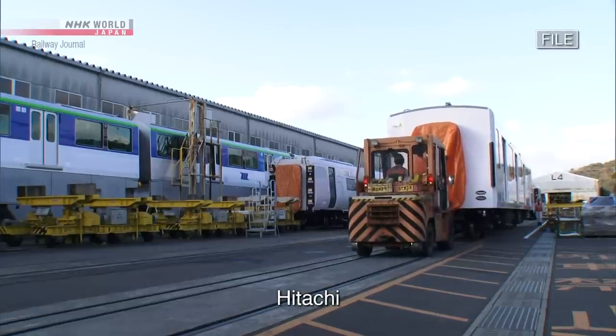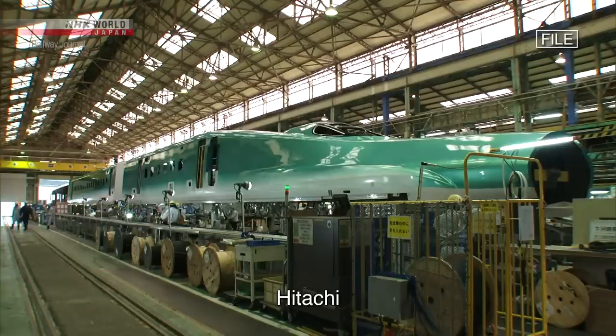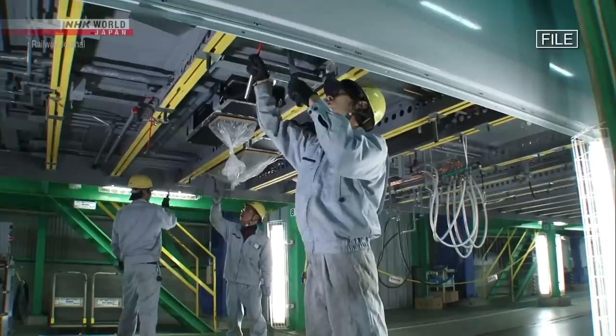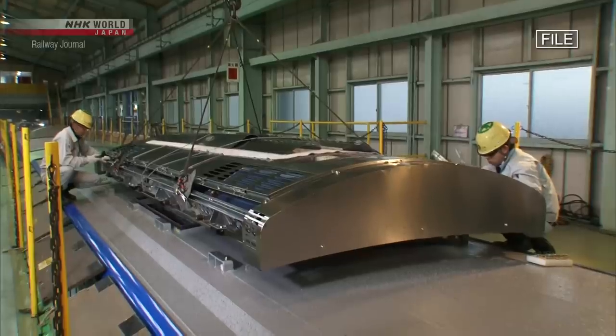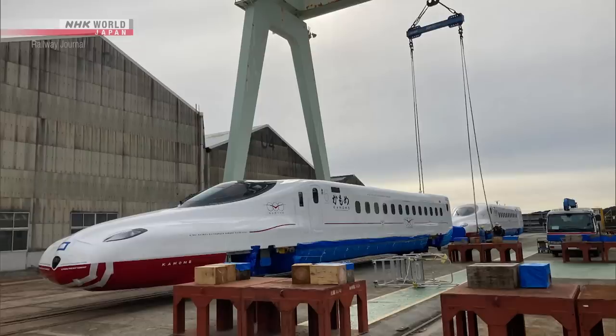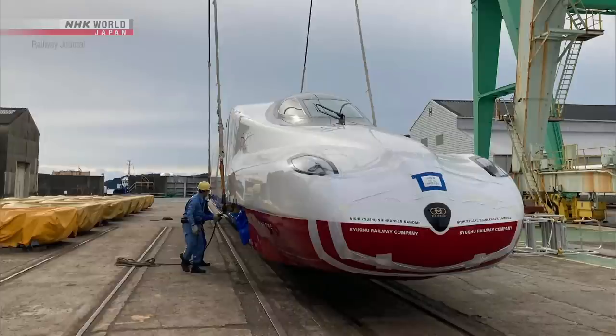This is the Hitachi factory in Yamaguchi Prefecture, where numerous Shinkansen, including the Kamome, have been built. The engineers here were responsible for making Mr. Mitoka's design a reality.